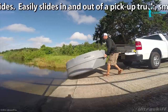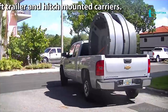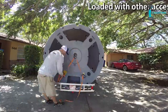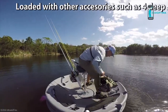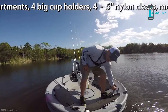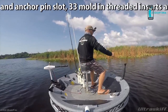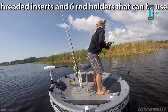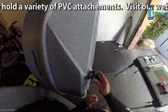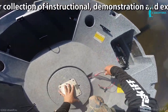It easily slides in and out of a pickup truck, small utility, or watercraft trailer, as well as many hitch-mounted carriers. Loaded with accessories such as 4 deep storage compartments, 4 big cup holders, 4 five-inch nylon cleats, a molded tow ring and anchor pin slot, 33 molded threaded inserts, and 6 molded rod holders that can be used to hold a variety of PVC attachments. Visit our website to see our collection of instructional, demonstration, and exciting fishing videos.